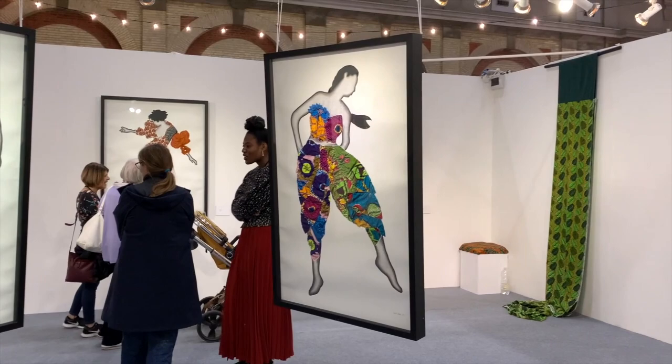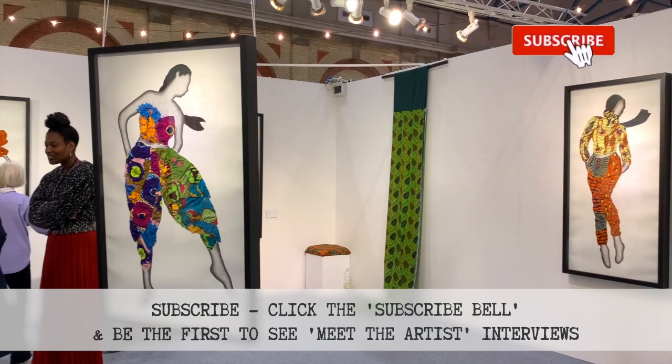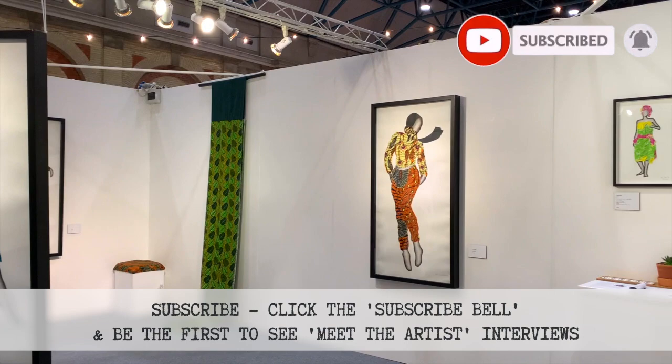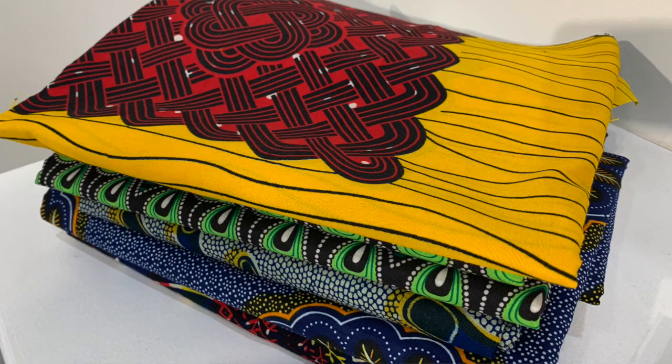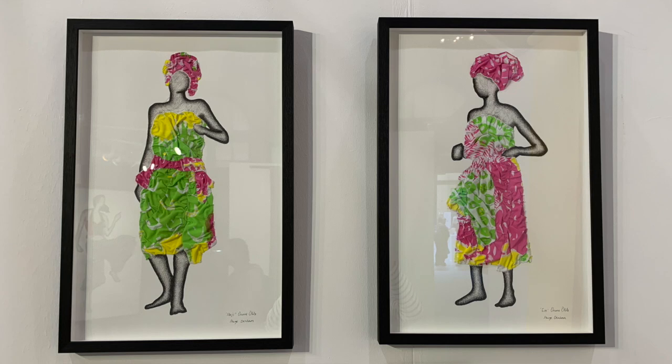I have looked at performers, I've looked at dance and choreography, and really tried to capture poses that have this life and this energy about them. At the same time, I'm taking cultural references from the material I've used, which is batik fabric, and that has connotations with Africa.